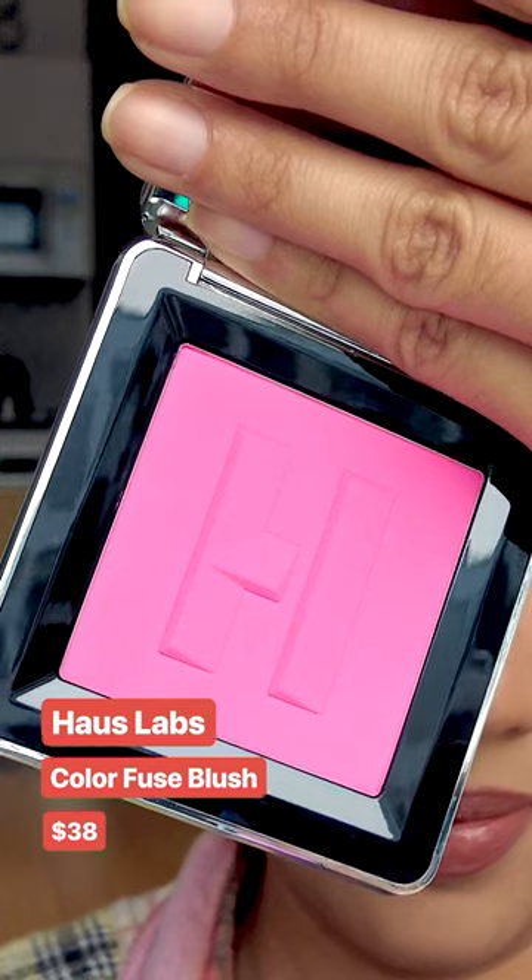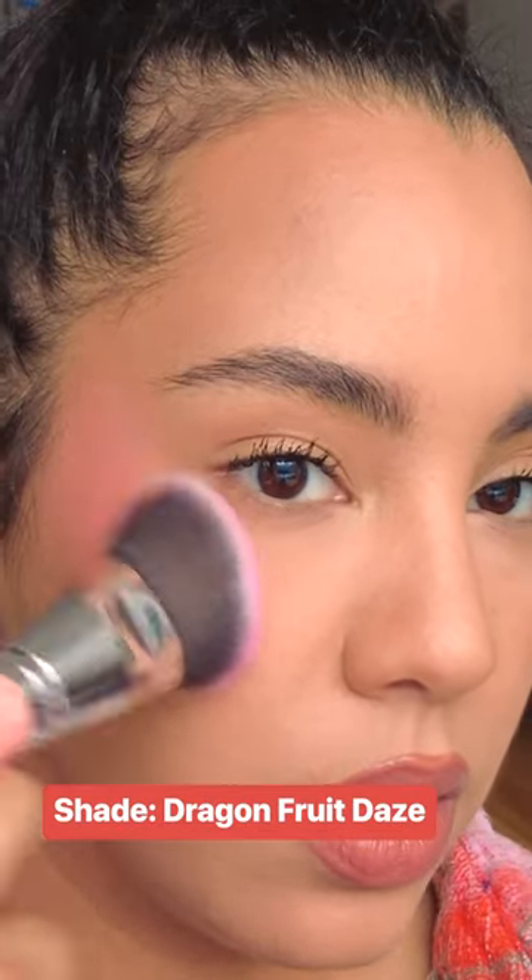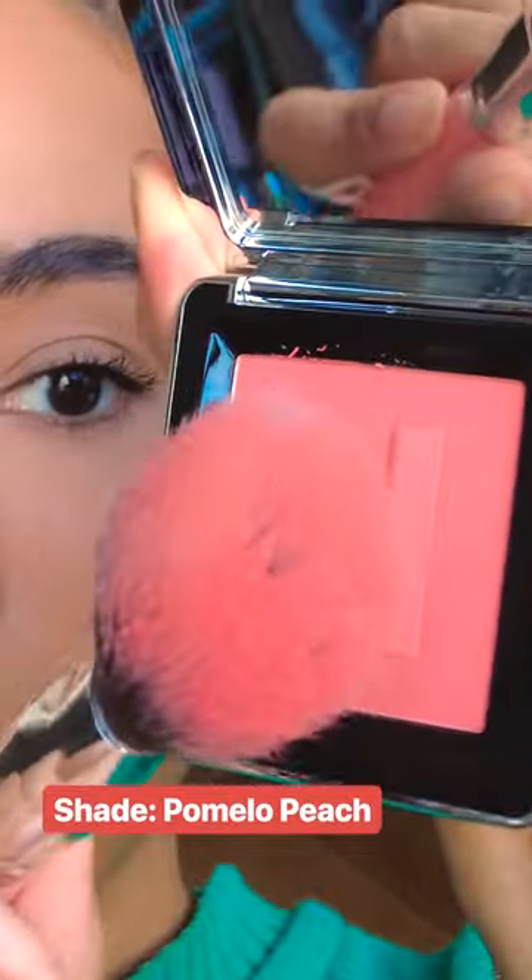House Labs just released this Color Fuse blush. These colors are just delicious — I'm so in love with them. This literally just melts into the skin. It looks so smooth on the cheeks, and you can build up the color really easily.